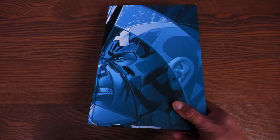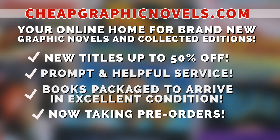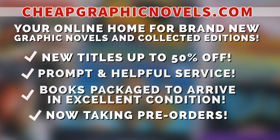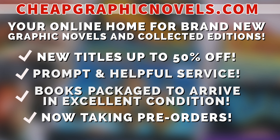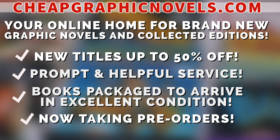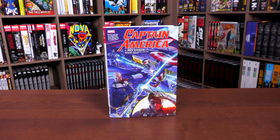That is that. If you're interested in purchasing this book, don't forget to check out our sponsor, CheapGraphicNovels.com — your online home for graphic novels and collected editions up to 50% off cover price. They have excellent shipping and prompt, helpful service. Check out their bargain deals for up to 90% off cover price. CGN also takes pre-orders so you don't miss out on the hottest releases. They're currently running a special promotion: if you're a first-time customer, after receiving your order confirmation email, reply and let them know Near Mint Condition sent you — they'll apply a free shipping promotional credit to your next U.S. order.